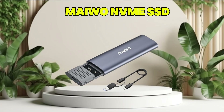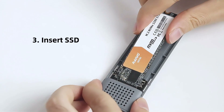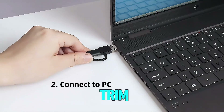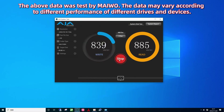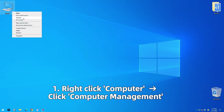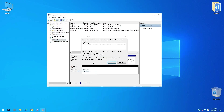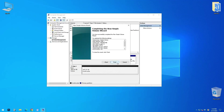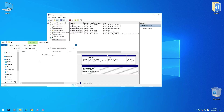Number four: MAIWO NVMe SSD enclosure. The MAIWO M.2 NVMe SSD enclosure is a high-speed external storage solution with USB 3.1 Gen 2, delivering up to 10 gigabits per second data transfer rates. It supports UASP and TRIM for enhanced performance and efficiency. Designed for M.2 NVMe PCIe SSDs, it is compatible with drives up to 4 terabytes in capacity. The tool-free design allows for quick and hassle-free installation, and its USB-C interface ensures broad compatibility with various devices.